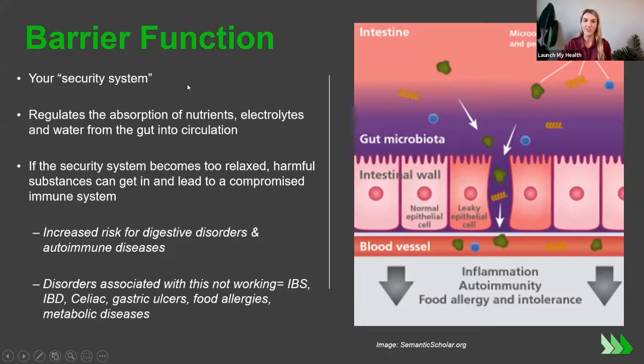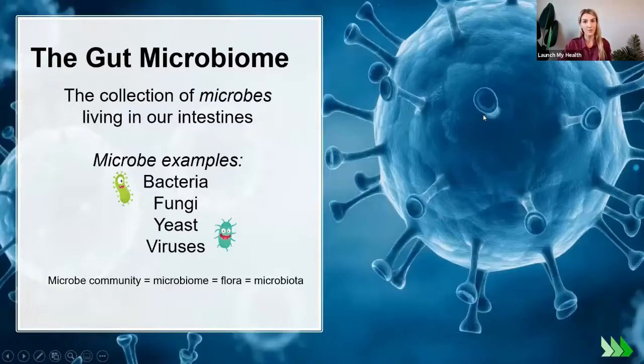The third function is the barrier — I call this the security system. This is where your body says, 'Nope, you can't get in,' or 'Yes, we need that nutrient, it's going to help our tissues.' That supports our immune system. But today, our focus is on that fourth function: the gut microbiome.